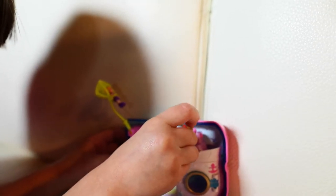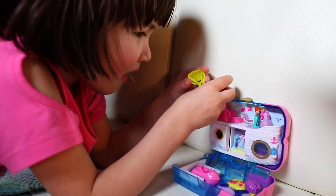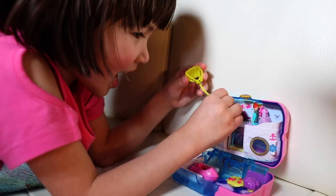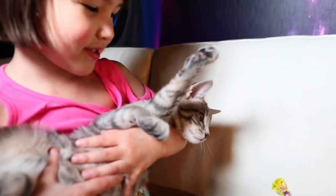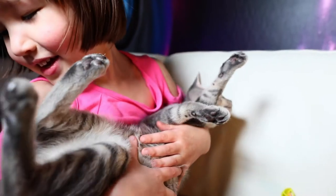And put her over there. I want to do this like a fun thing. That's really fun. Yeah. She's so cute.